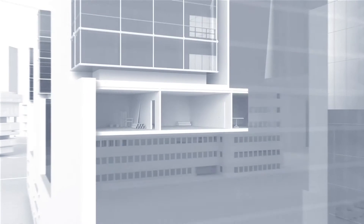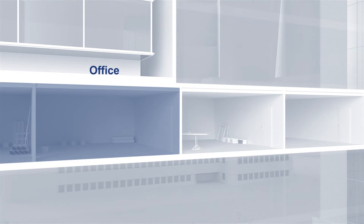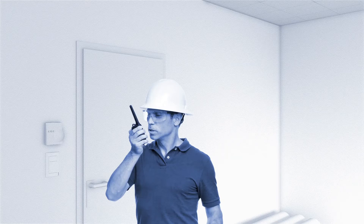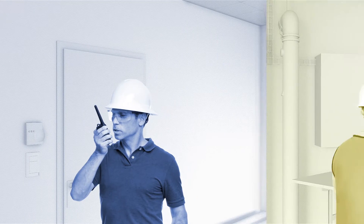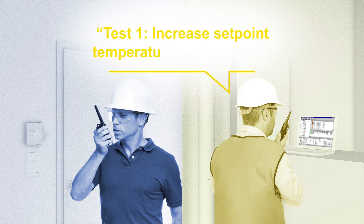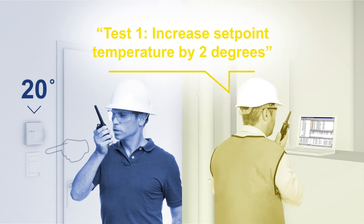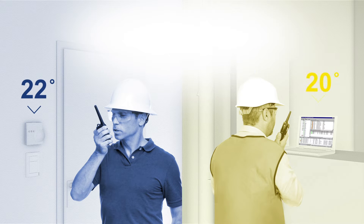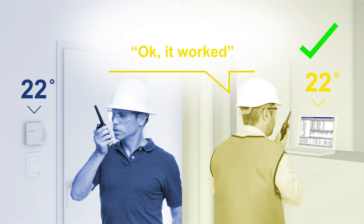Room commissioning is very time-consuming. Two technicians must execute the commissioning process by communicating with each other across multiple rooms. For example, the function of a wall module has to be tested. For each functional test, the technicians have to communicate and document the results consistently. This long and cost-intensive commissioning process has to be repeated for each room.